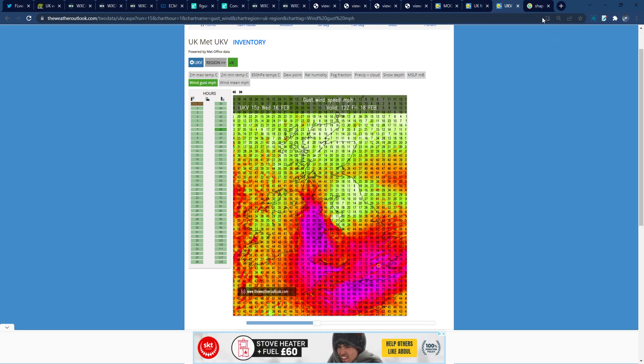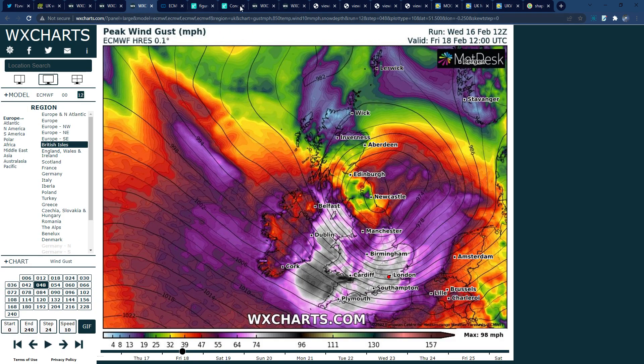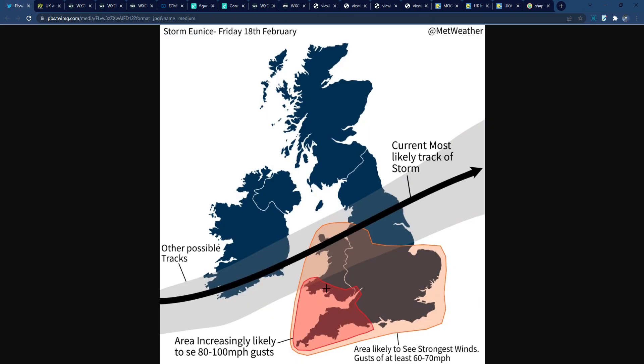That's it for today — apologies for a few near-bloopers, including some very unexpected model output and accidentally showing another window. Thank you for watching. This is a very dangerous and concerning storm that could produce extreme impacts — potentially one of the worst storms to hit southern England in decades. Please stay up to date with the forecast, and if you enjoyed the video, please like and subscribe.